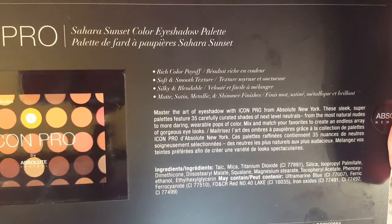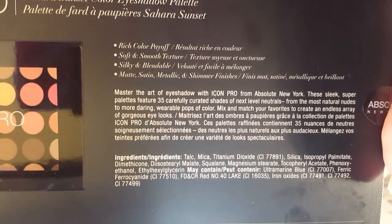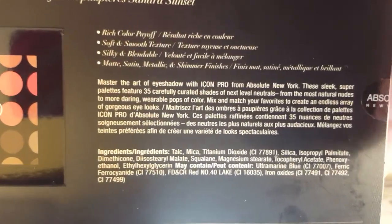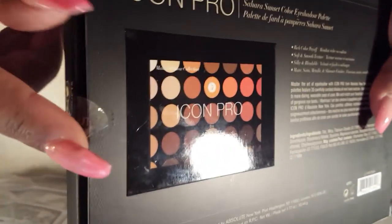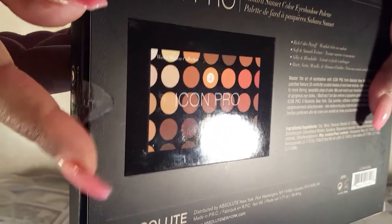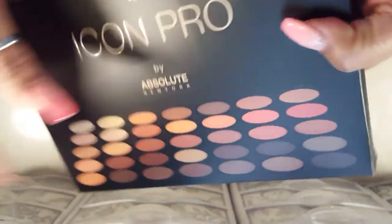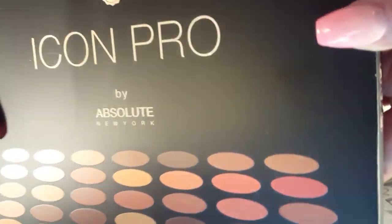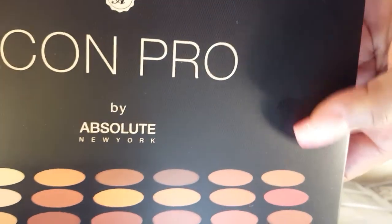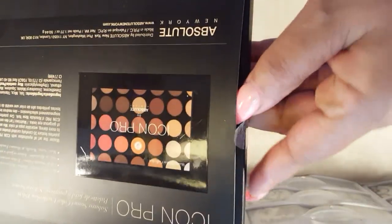They both have 35 eyeshadows. The Icon Pro has matte, satin, metallic, and shimmer finishes, and the Nature Glow says it only has matte and shimmer. The Sahara Sunset has 50.44 grams and Morphe's palette has 56.2 grams. It's $29.99 online, but I paid $19.99 at my local beauty supply store with tax. And it's $22.99 for the Nature Glow plus 4-day FedEx shipping is $8.26, and then there's also tax.